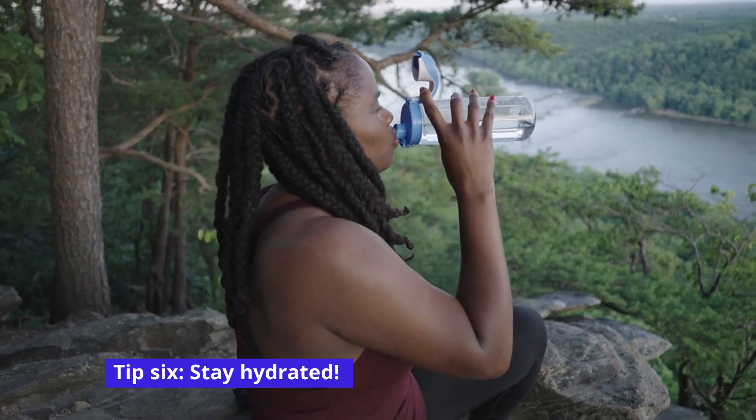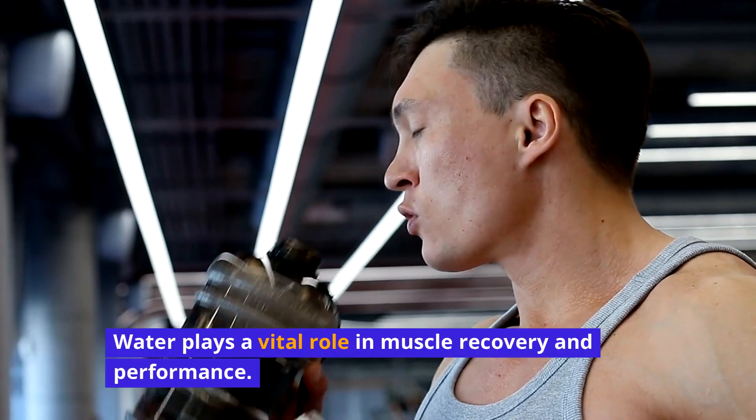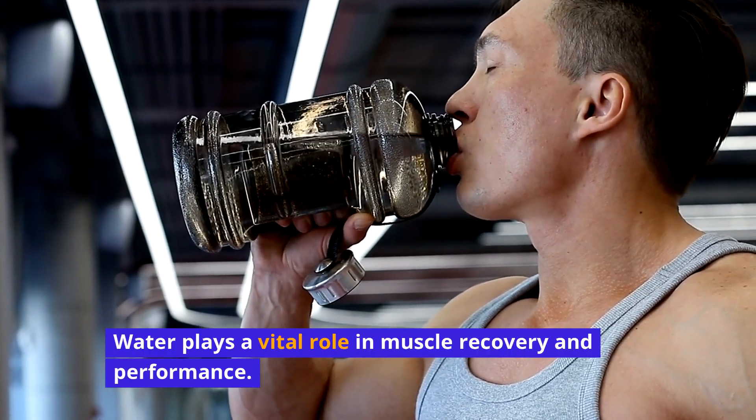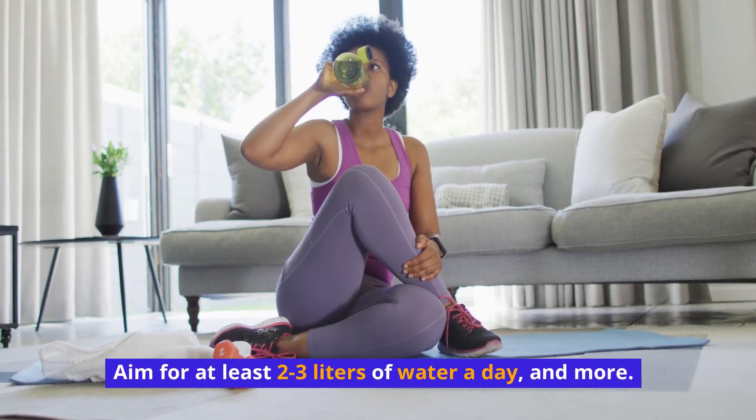Tip 6: Stay hydrated. Water plays a vital role in muscle recovery and performance. Aim for at least 2 to 3 liters of water a day, and more if needed.